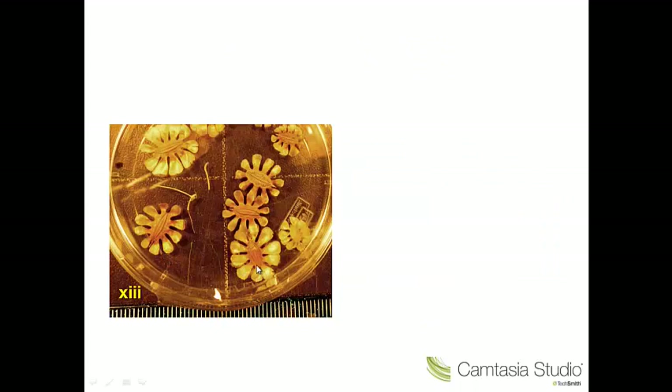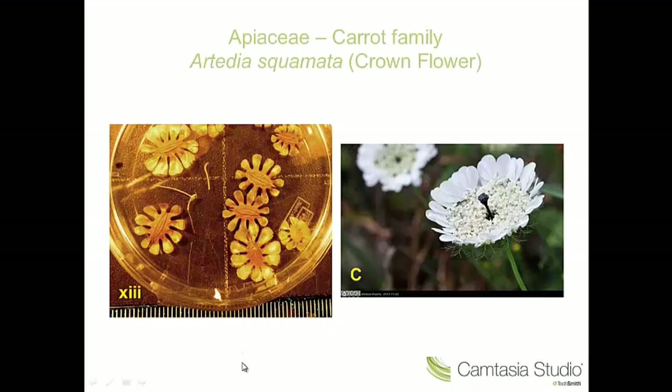Number thirteen — rather spectacular fruits here. These are mericarps with extensions all around the outside. This is very much a characteristic of the Apiaceae. In this case, this is Orlaya grandiflora, the crown flower — again not a native species in Britain, but often grown for its spectacular inflorescence.